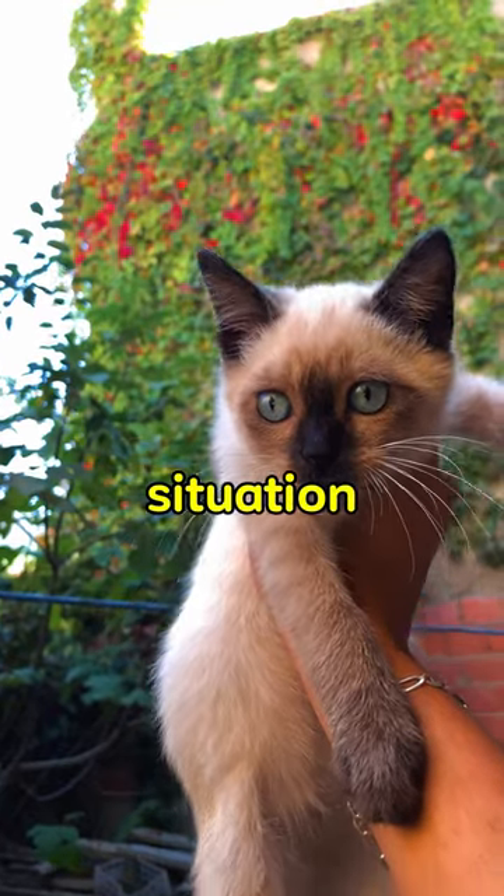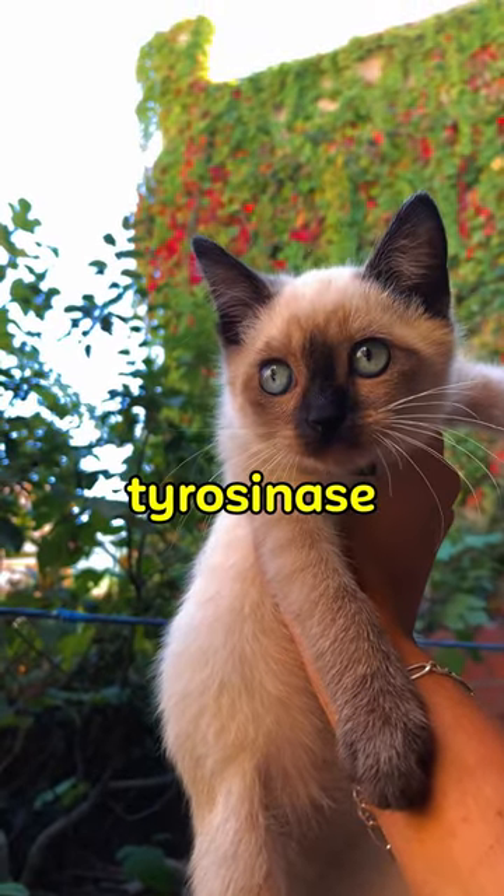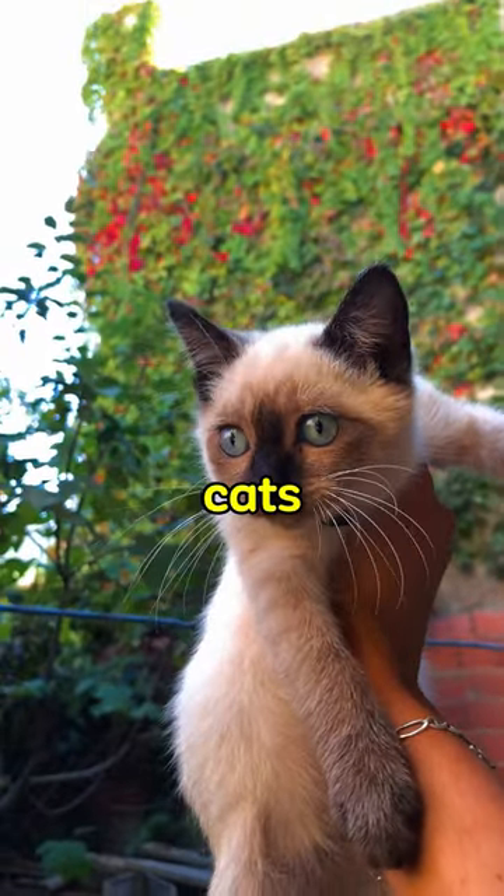The reason for this situation is the protein called tyrosinase, which is found in Siamese cats and has mutated.